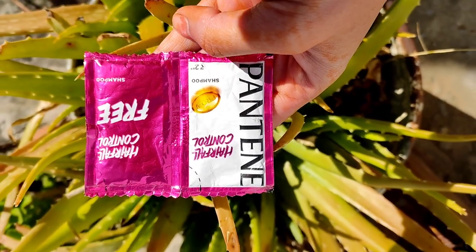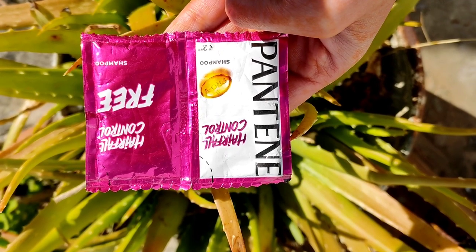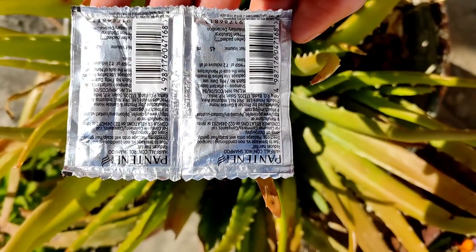Hi guys, welcome back to my channel. So guys, I am going to share with you Pantene Shampoo. This is a 2-rupee pouch.